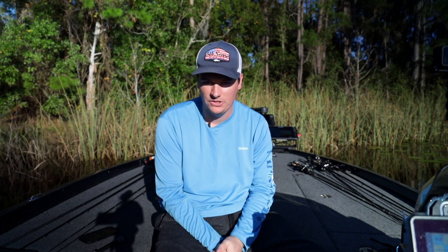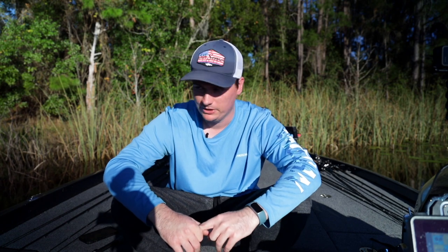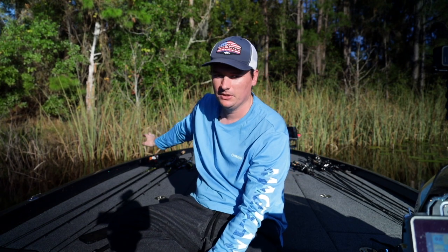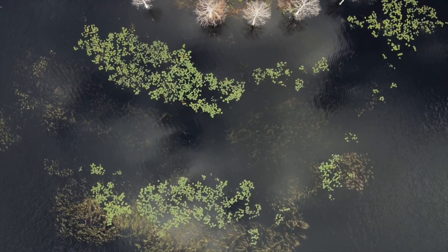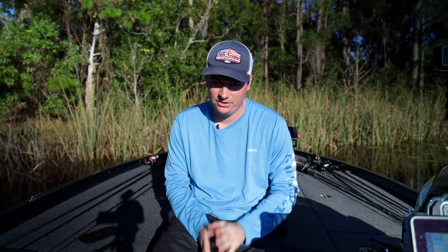Now let's break down where to find the key areas and where to find the bass. I'm going to give up the Florida secret right now — a lot of people don't want to share this. It's a local secret I've learned over my trips on how to find bass in Florida. If you look behind me, all we have is cattails — there are a lot of them, but there's no bass there. Everything in Florida looks good; that was the first mistake I made when I came down here.